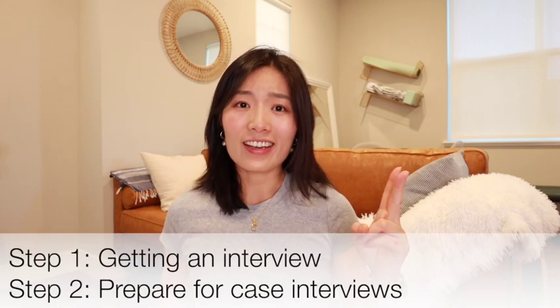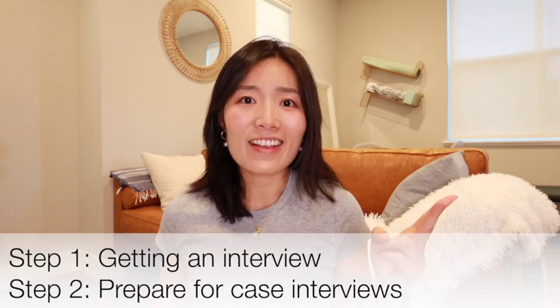First, get an interview. And second, crush the case interview. So I'm going to talk about these two components. But before I dive in, I do want to spend maybe one minute to share a little bit more about life science consulting.